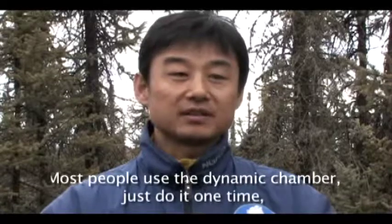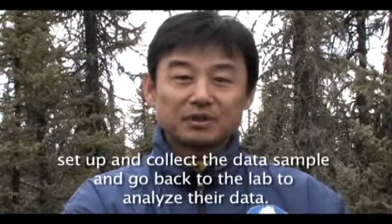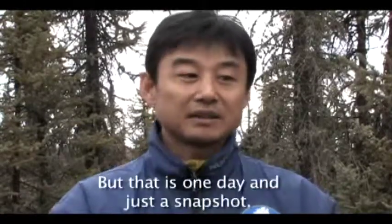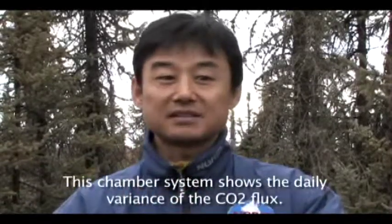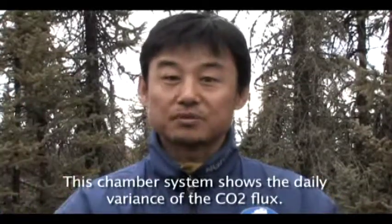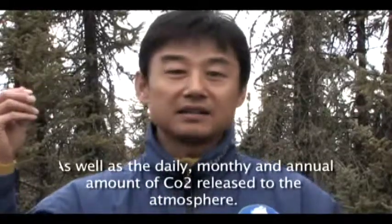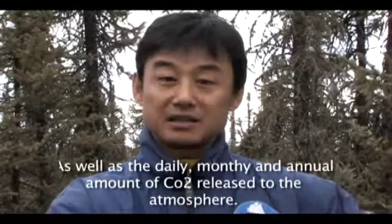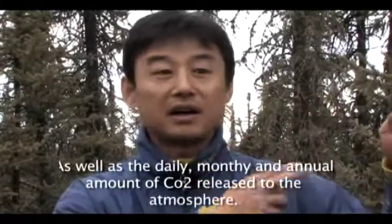Most people use the dynamic chamber system — just set it up one time, collect data, take a sample, and go back to the lab to analyze the data. But that is just a snapshot of one day. This automated chamber system, however, shows the daily variance of the CO2 flux, as well as the monthly and annual variance. So I can calculate how much CO2 is released to the atmosphere over time.